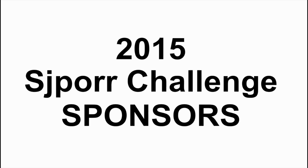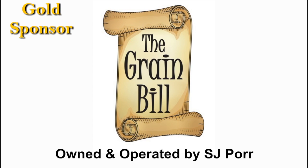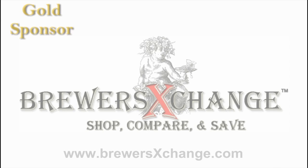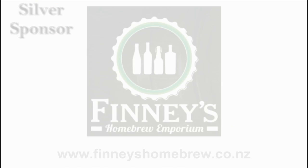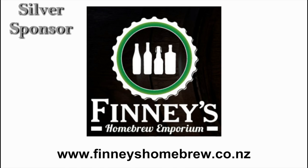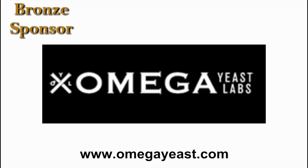The 2015 SJPOR Challenge is brought to you by the Grainbill Homebrew Supply, located in Red Lion, Pennsylvania; Brewer's Exchange, operating in the U.S. and Canada; Finney's Homebrew Emporium, located in Bishopdale, Christchurch, New Zealand; and Omega Yeast, located in Chicago, Illinois.